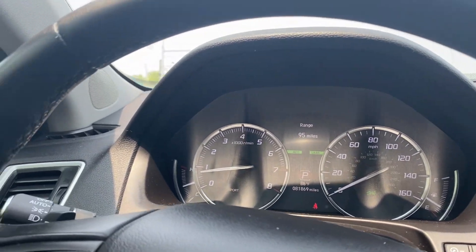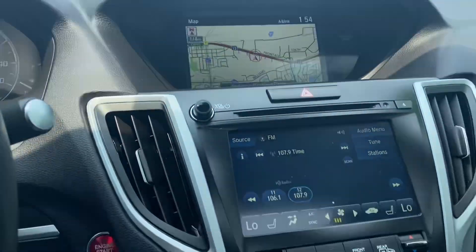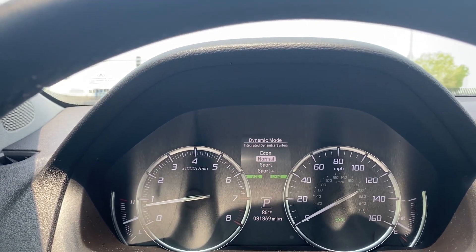It's very important that you also note there are no warning lights, no check engine, no airbag light. It does have the dynamic mode — you can turn it to sport, different shifting, economy, or normal.